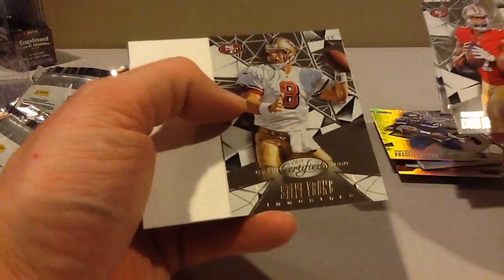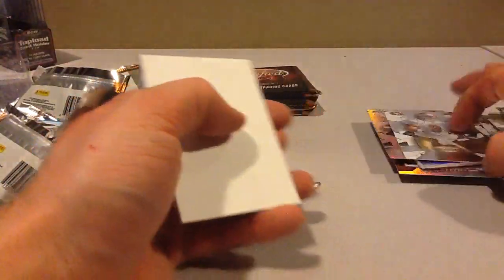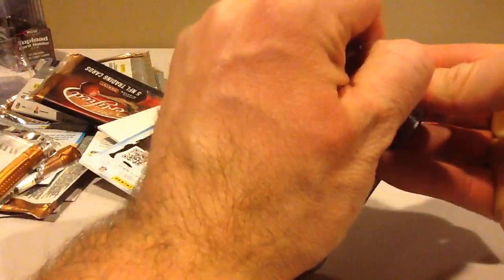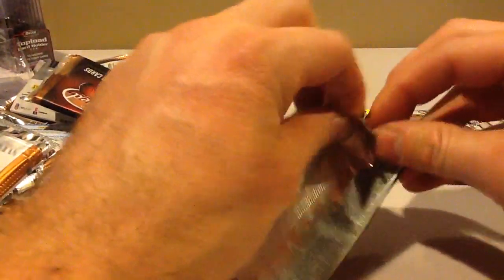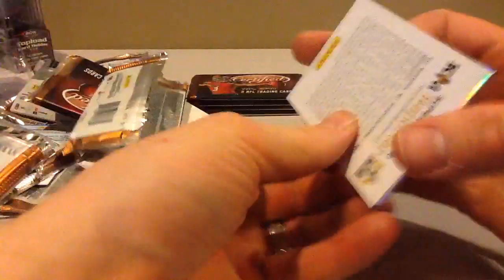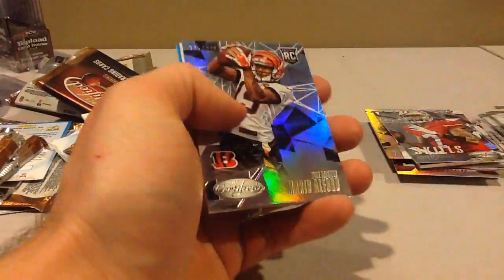Steve Young $4.99, or $9.99. And Skills Kaepernick. This box kinda sucks. Certified's alright, but I think places are still wanting $70, $75 — it's not worth it. This box should be $50, $55.